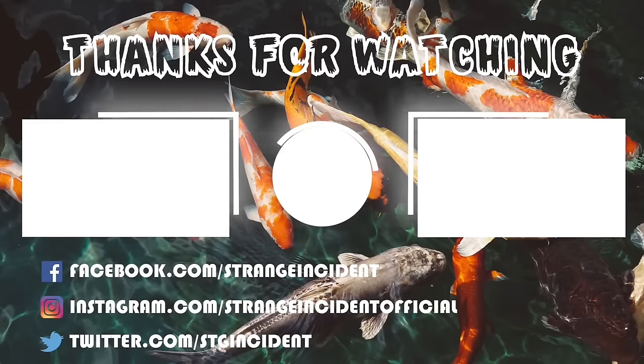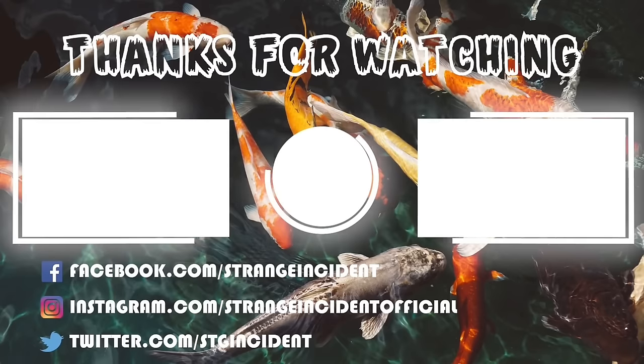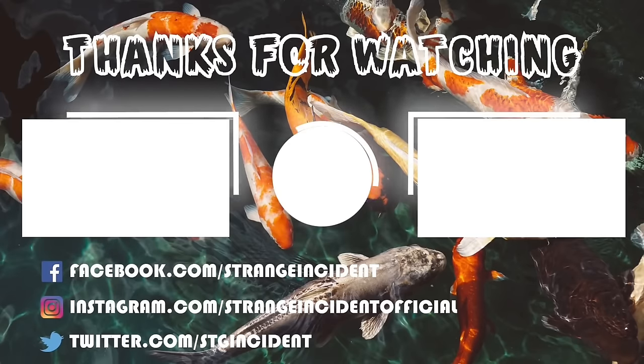Hope you guys enjoyed what you've seen so far in this video. If you did, leave a like and subscribe if you haven't already, and check out these two new videos — you might enjoy them as well. Later!